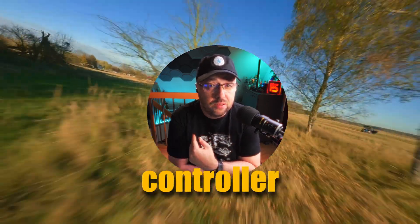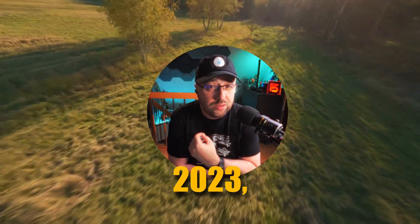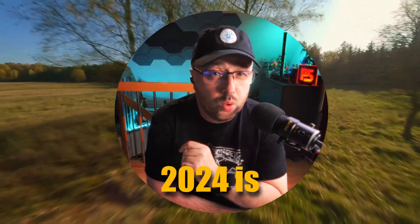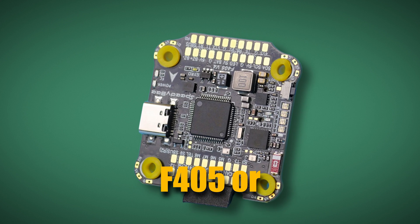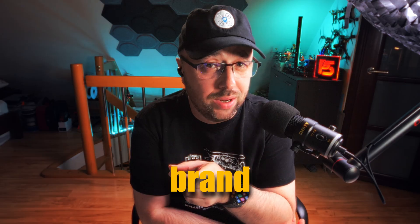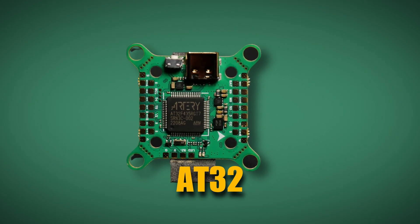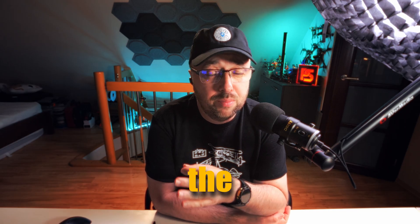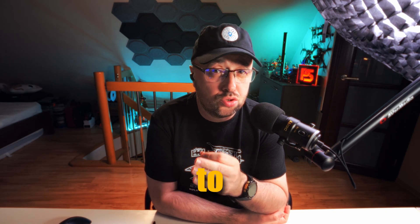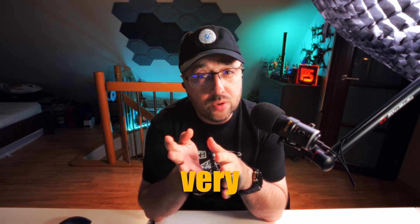My opinion on the best flight controller family right now, at the end of 2023 and the beginning of 2024, is just the good old STM32 F405 or the brand new and usually slightly cheaper Arteritech AT32 F435. They offer probably the best balance of features to price, and most probably they are future proof.